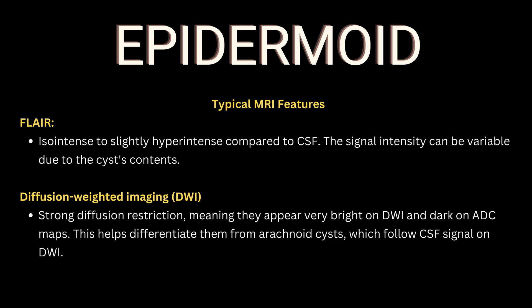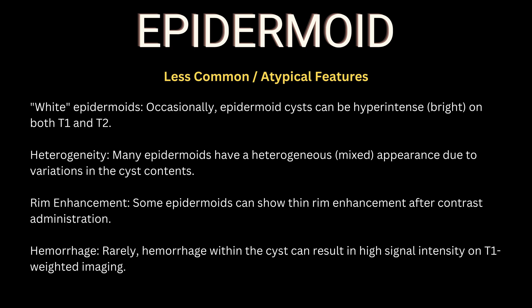On FLAIR, the lesion is again slightly hyperintense compared to CSF. The signal intensity can be variable due to CSF contents. Diffusion-weighted imaging is very important and shows strong diffusion restriction.